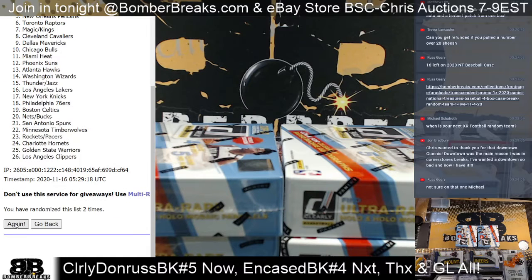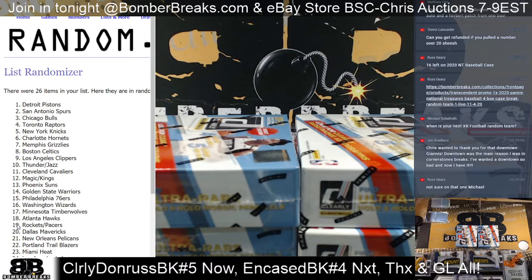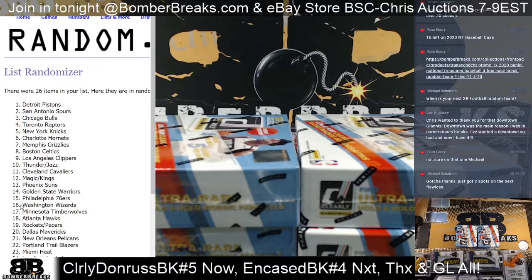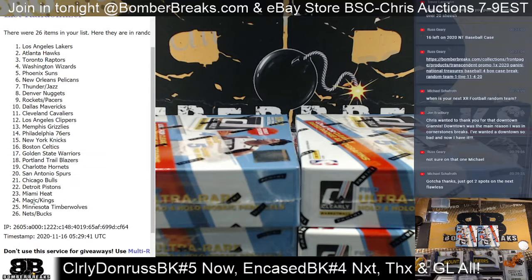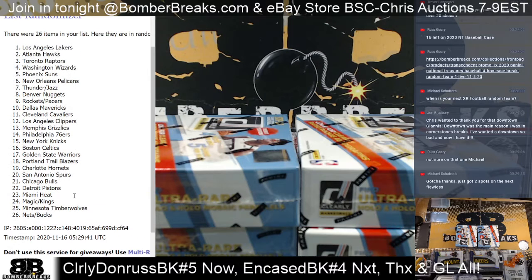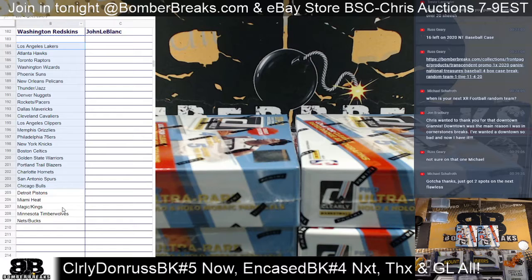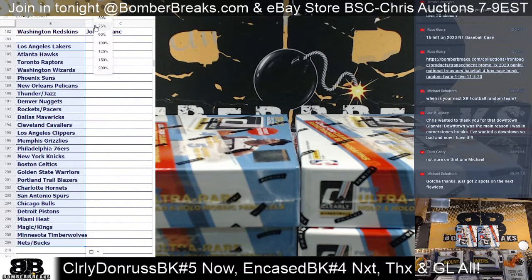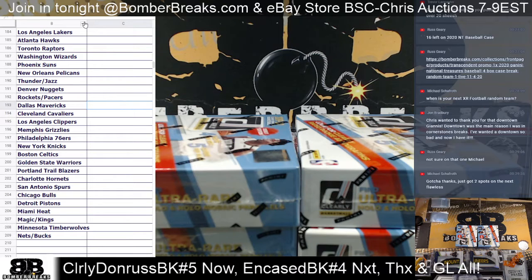Boom, on the teams. Michael, good question - the XR random teams, we probably will post one up for Wednesday. We've got to do five for eBay, or we might be able to do another one on the site. I think we'd have five left over for a website break. Check us out on Wednesday. If you're on Facebook, make sure you jump in our Bomber Breaks Friends and Collectors group - that'll give you the most up-to-date info. XR is pretty awesome stuff. Lakers to the Nets and the Bucs - there's the list of teams randomized.